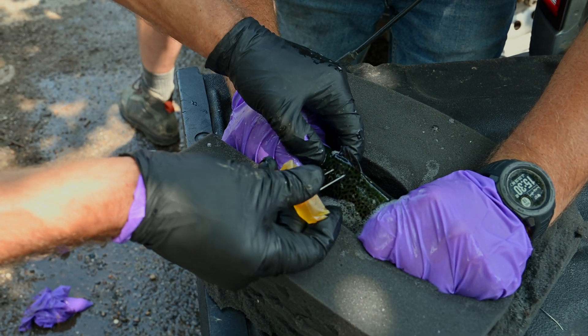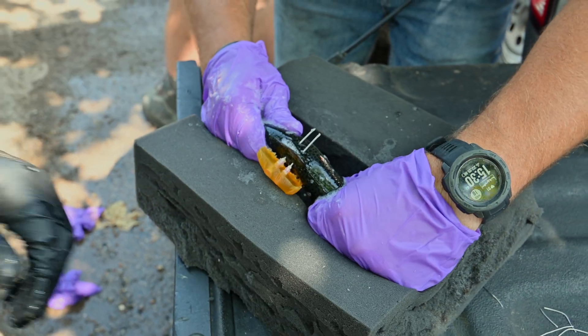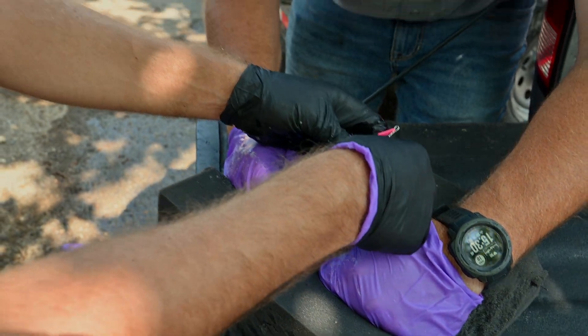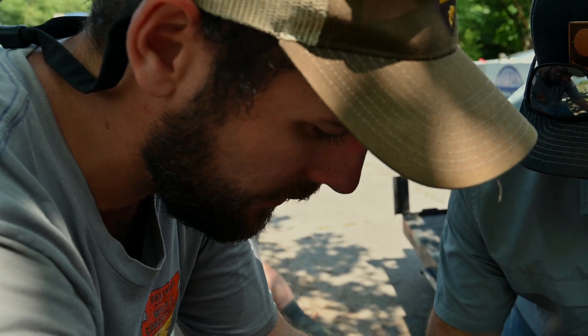Trout are known to jump about seven to eight feet over barriers and they can swim up to 25 miles per hour in about three seconds. So these fish are able to do it — we want to see if they can do it.